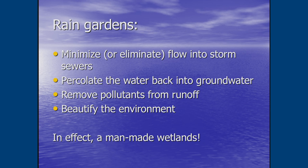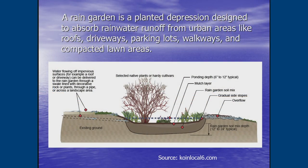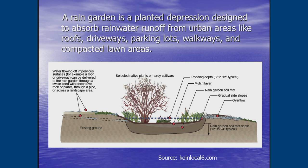Rain gardens minimize or eliminate water going into storm sewers. There is a pipe that eventually runs to a storm sewer or daylights into a drainage swale, but the key is slowing the water down and perking it back into the ground. More importantly, rain gardens remove pollutants — a two-inch layer of mulch removes heavy metals from water running through the garden. They also beautify the environment and function essentially as man-made wetlands.